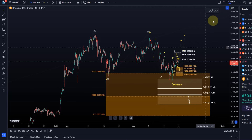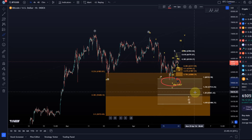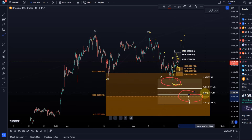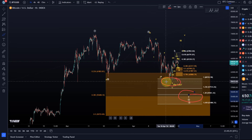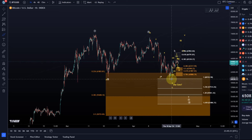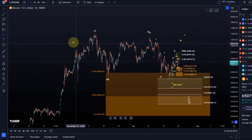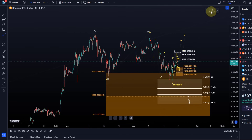Wave four is either already complete or we might get one more low to around 57 to 56k to wrap this up in the white count. At the moment I'm watching the yellow count because the price might have formed a five-wave move to the upside with today's high. If that A-B-C structure in wave four is already completed, then the next wave to the upside should take us to 90k plus.